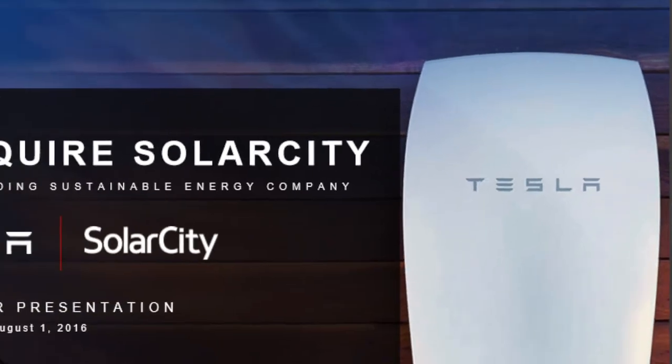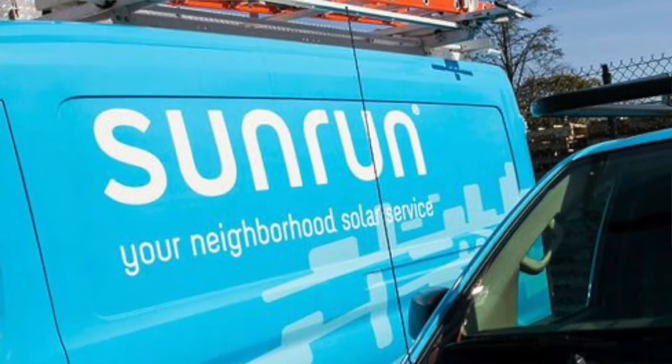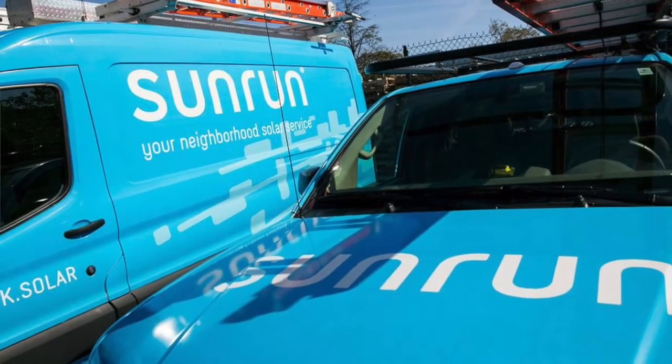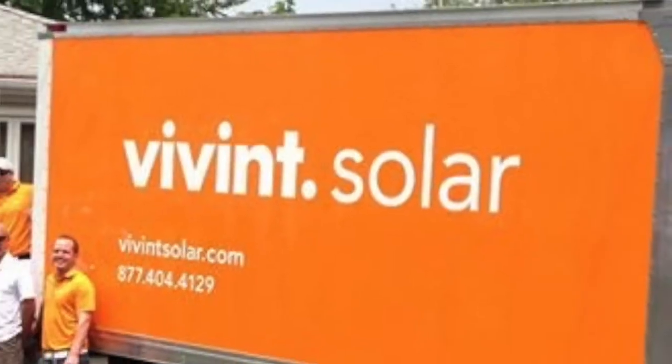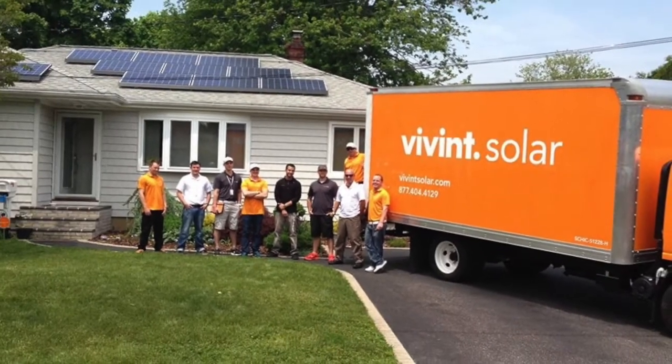Tesla went into a kind of wait-and-watch mode and their market share slid. Today they are a distant number three. The number one company is Sunrun — you might not have heard of them but they are big. Sunrun bought Vivint, the number two US solar company, and today they have become the largest solar company by far.